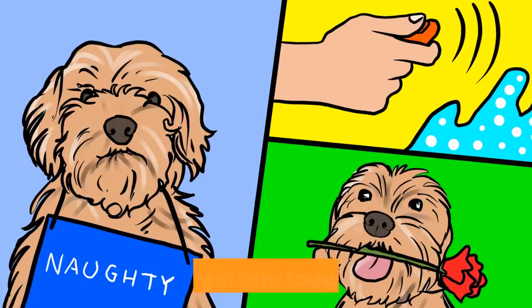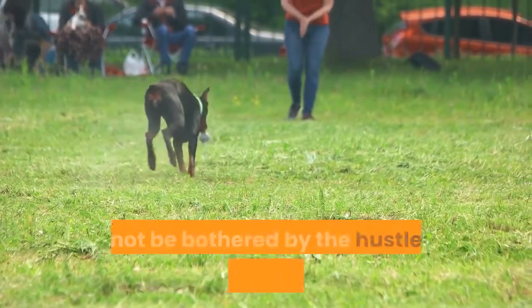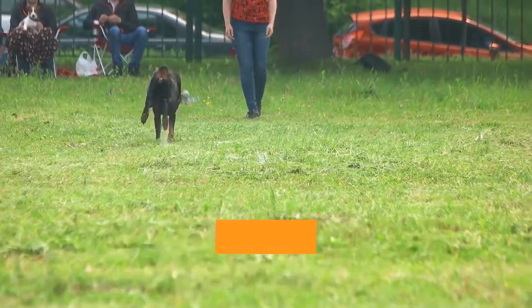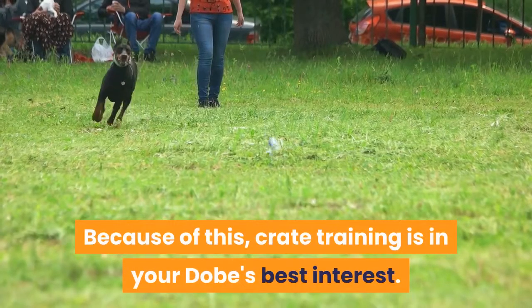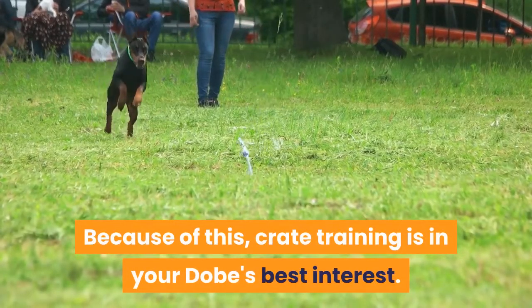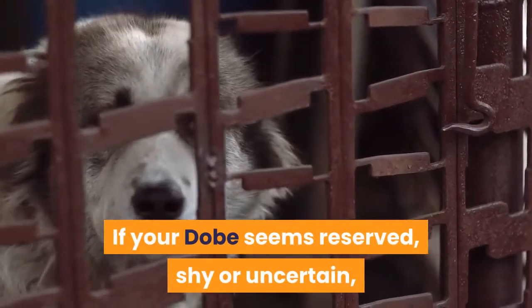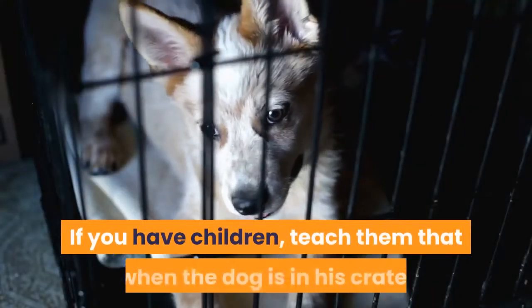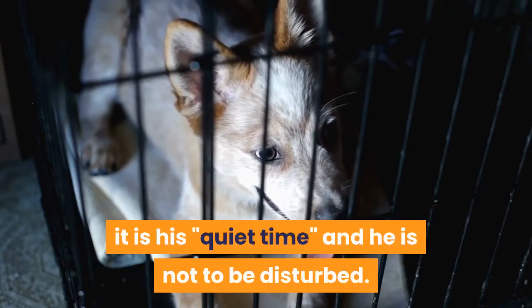Your Dobie needs a place he can call his own — a place where he can retreat and not be bothered by the hustle and bustle of a household, including eager guests and enamored children. Because of this, crate training is in your Dobie's best interest. If your Dobie seems reserved, shy, or uncertain, make sure his crate is in a quiet and private location. Teach children that when the dog is in his crate, it is his quiet time and he is not to be disturbed.